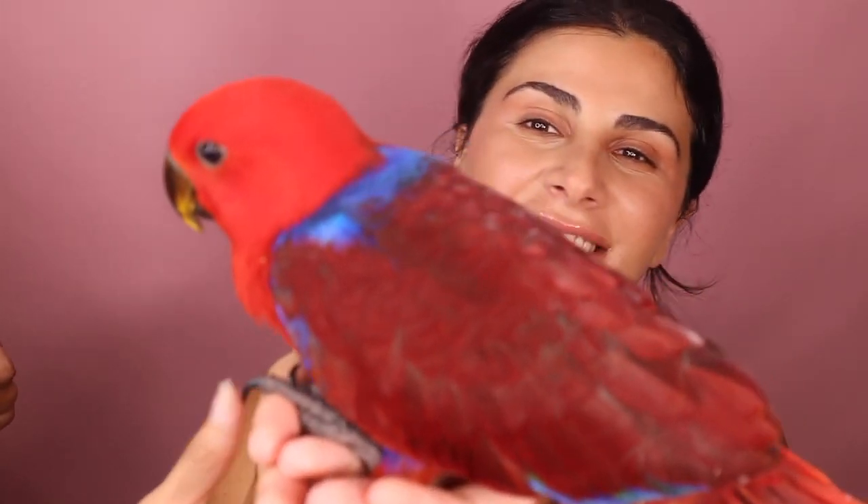Thank you guys so much for watching! Do you want to show them Bella? She's still a baby. This is Bella everyone - she's our little baby! She's only about two months old, her beak is still yellow, she's not fully grown, she can barely walk yet - it's so cute. That's our baby girl and you'll definitely be seeing her in more videos and photos. Make sure to hit that like button and subscribe button down below and we'll see you in our next video, bye!